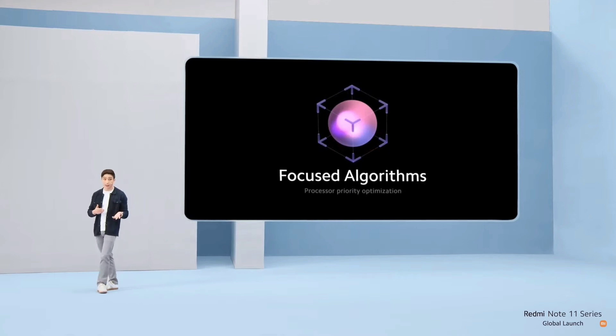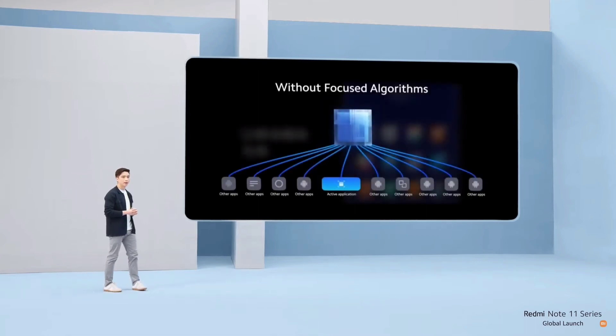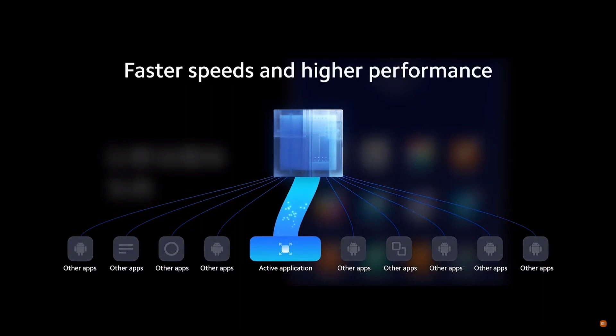Multitasking matters, but so does the ability to focus your performance on what you're doing at any given moment. That's why we're introducing focused algorithms in MIUI 13. Without focused algorithms, smartphone processors distribute resources across all of your apps relatively equally. But in MIUI 13, focused algorithms prioritize the active app above all others, giving you faster speeds and higher performance where you need it.